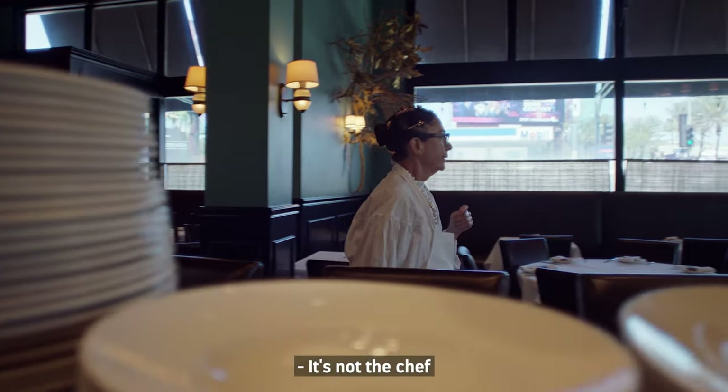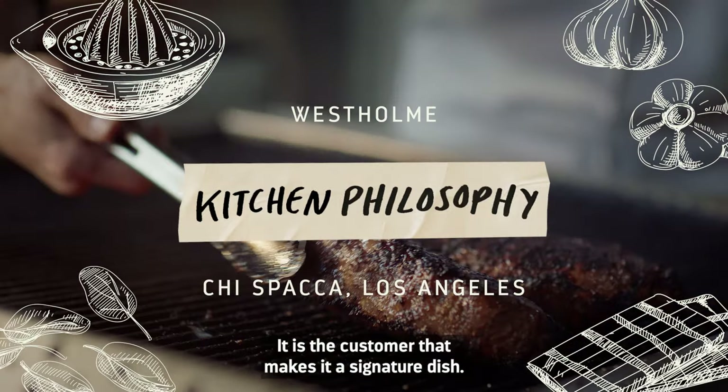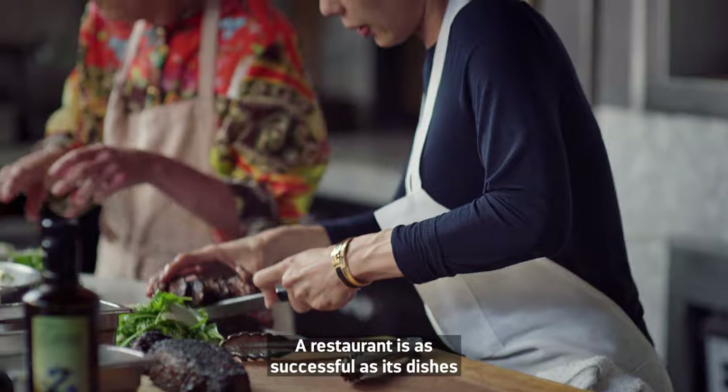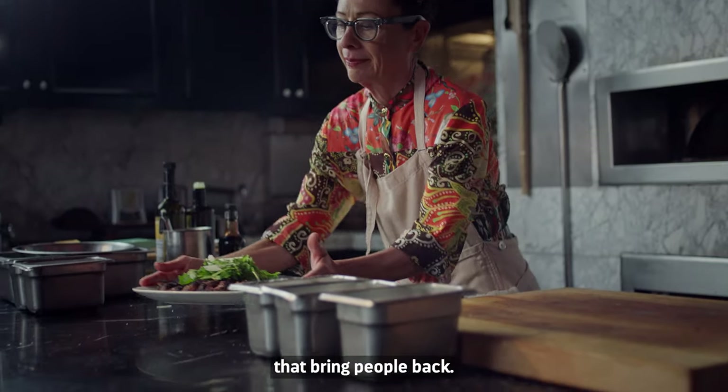It's not the chef that creates the signature dish — it is the customer that makes it a signature dish. A restaurant is as successful as its dishes, and you have to have a number of bring-back dishes that bring people back.